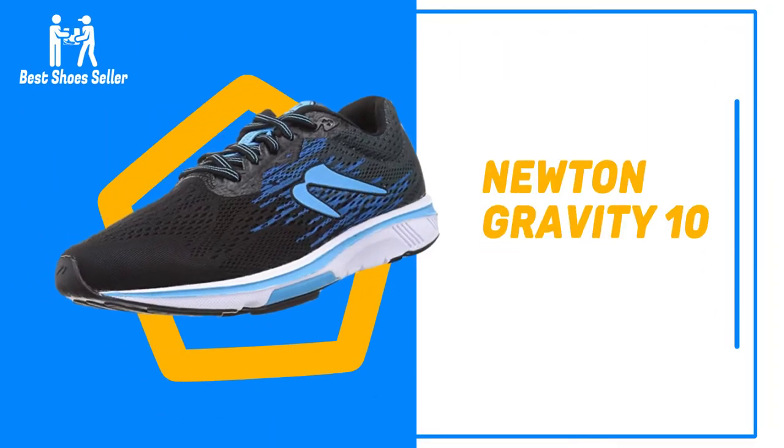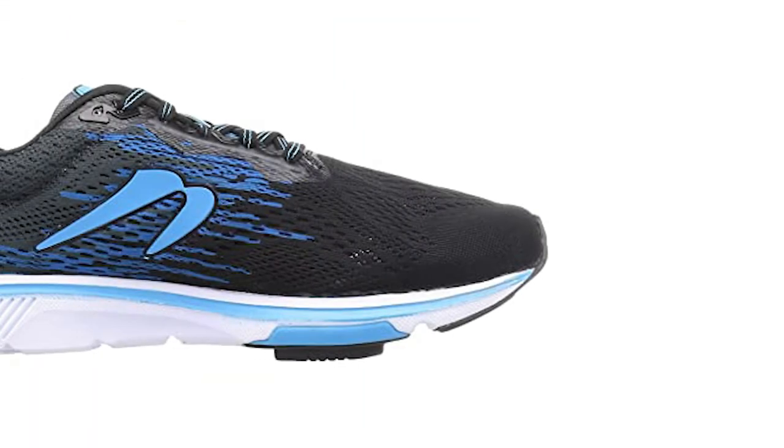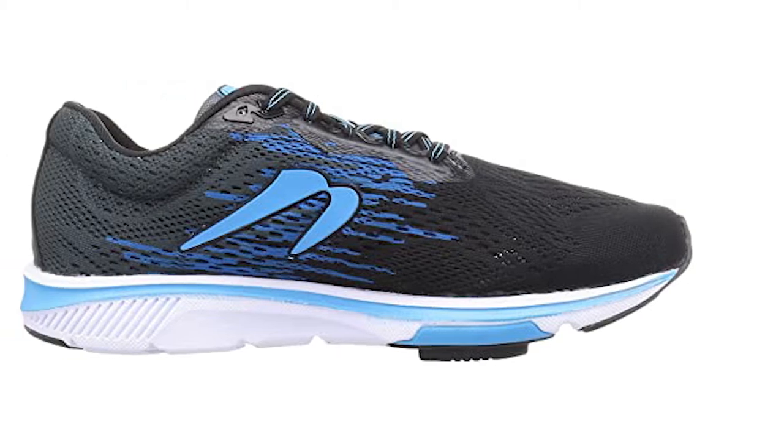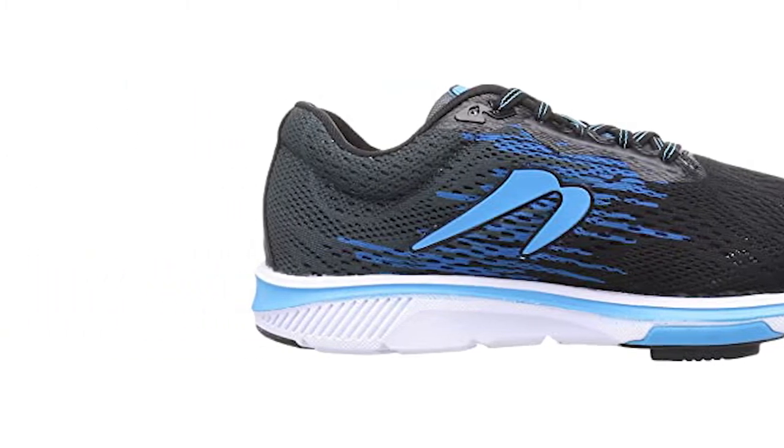Number 9: Newton Gravity 10. Boulder-based Newton Running won't ever show in Milan, but on the streets of Tokyo, Berlin, and Chicago, it's almost guaranteed you'll catch a glimpse of the brand's latest and greatest running shoes.